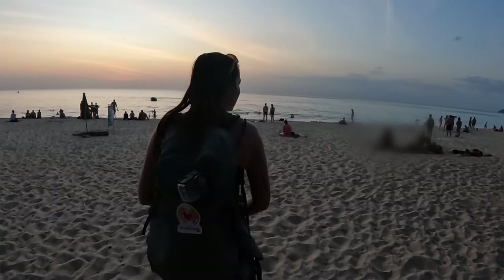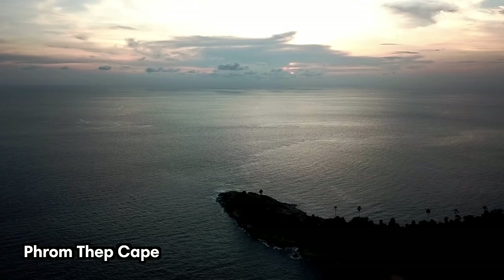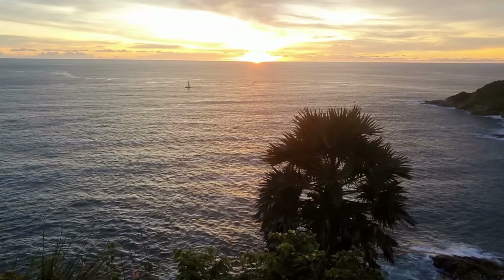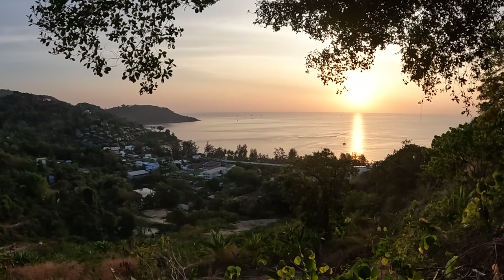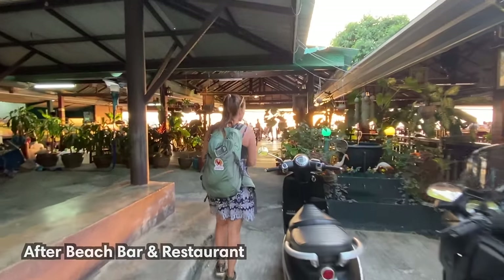There are plenty of places to watch the sunset in Phuket, whether you head to one of the west coast beaches like Patong or go to a higher lookout point. Promthep Cape is likely the most visited sunset spot on Phuket Island, but for a more relaxing experience, try to secure a spot at one of the bars on the west-facing hill with a panoramic view. Just a three-minute drive from Karon Viewpoint, After Beach Bar and Restaurant is a good one.